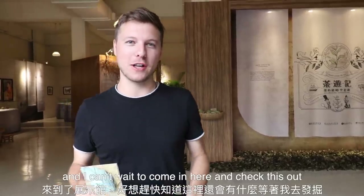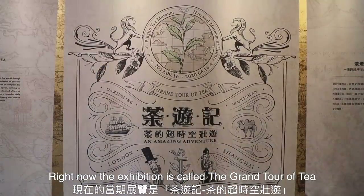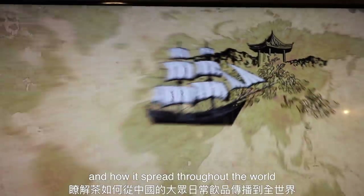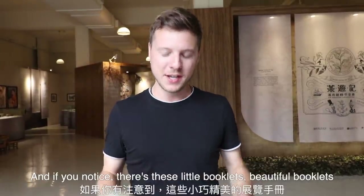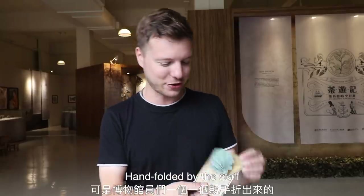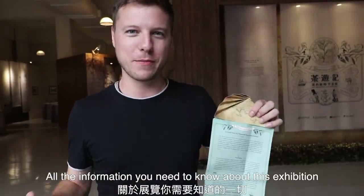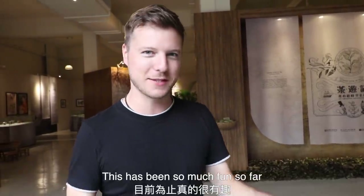We have made it here to the exhibition hall and I cannot wait to check this out. Right now the exhibition is called the Grand Tour of Tea and this walks you through the entire history from tea's humble beginnings in China and how it spread throughout the world — through India, Japan and even into Europe throughout the ages. There are these beautiful little booklets hand folded by the staff, each one in a different language. I've chosen the English language version and there is a whole write-up with all the information you need about this exhibition. I can't wait to keep learning about tea today.